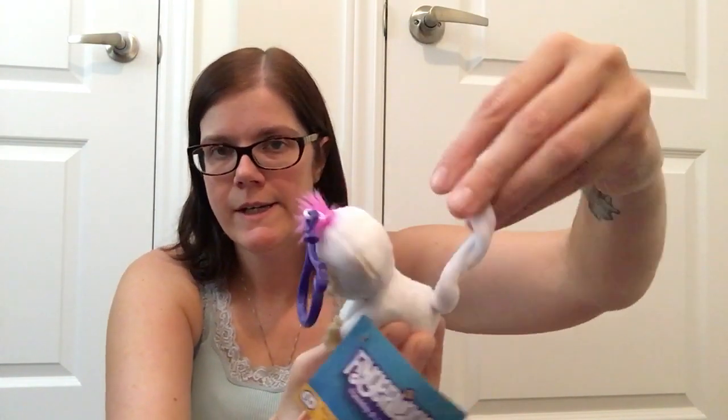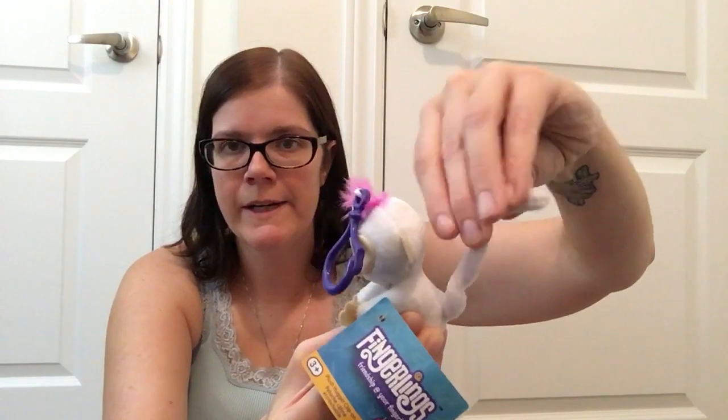I also found the little fingerlings key tags. I actually got these for my daughter to hook on her backpack — they love having things hanging off their bags. I got her this white one with the pink hair. It's cute because you can twirl the tail around since it's got a wire in it and set it up however you please. You can play with them just like the bigger fingerlings because they can hold on to your finger, or even use it as a pencil topper. And I got the little purple one as well.